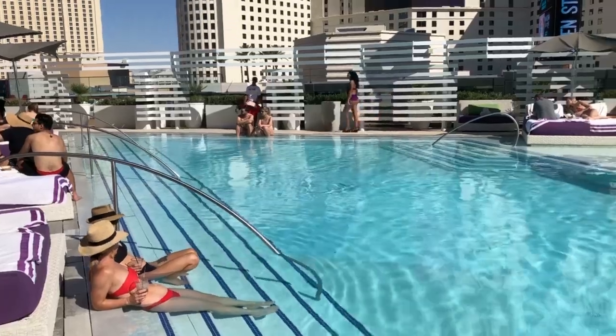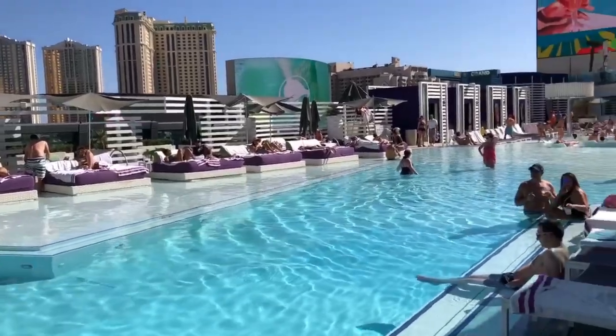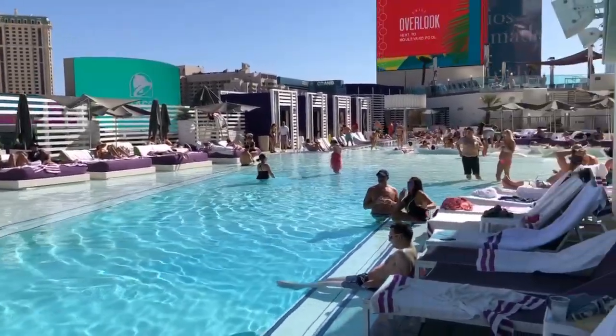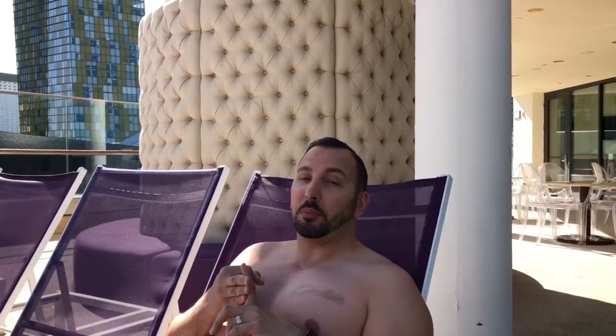This is the first pool, located on the fourth floor — it's called the Boulevard Pool. It looks nice and relaxing. Everybody's hanging out, not too much swimming, mostly drinking and getting a suntan. They have two pools and a pretty big jacuzzi.